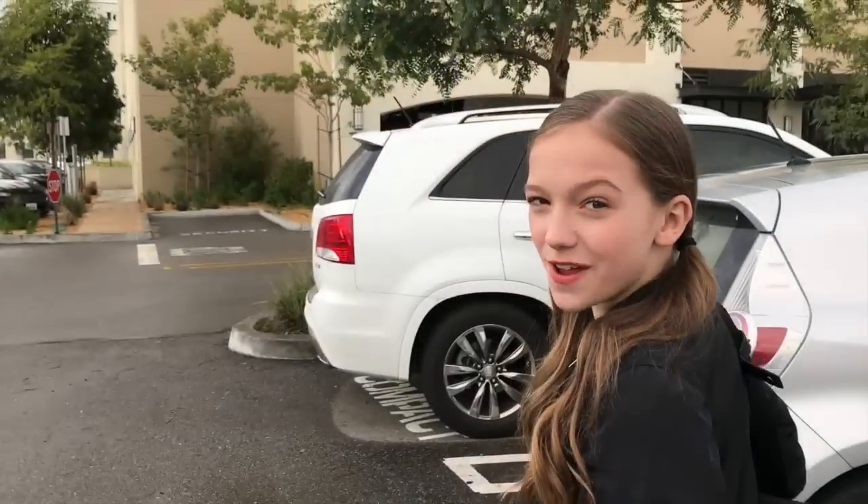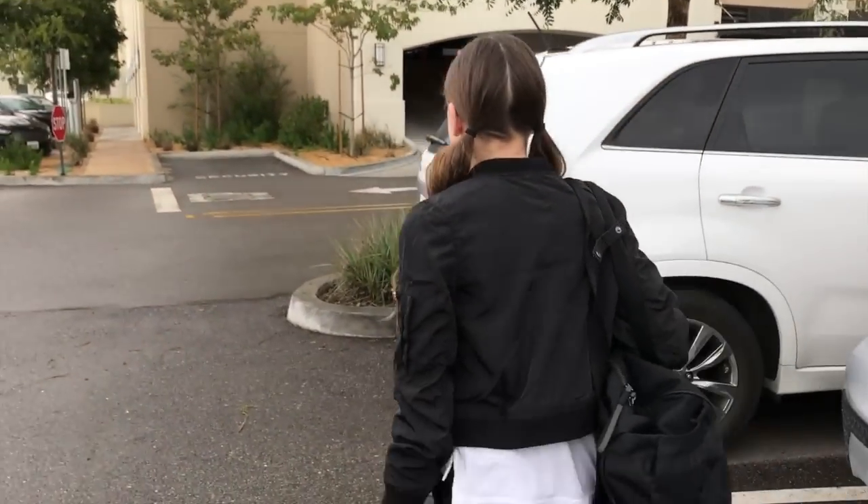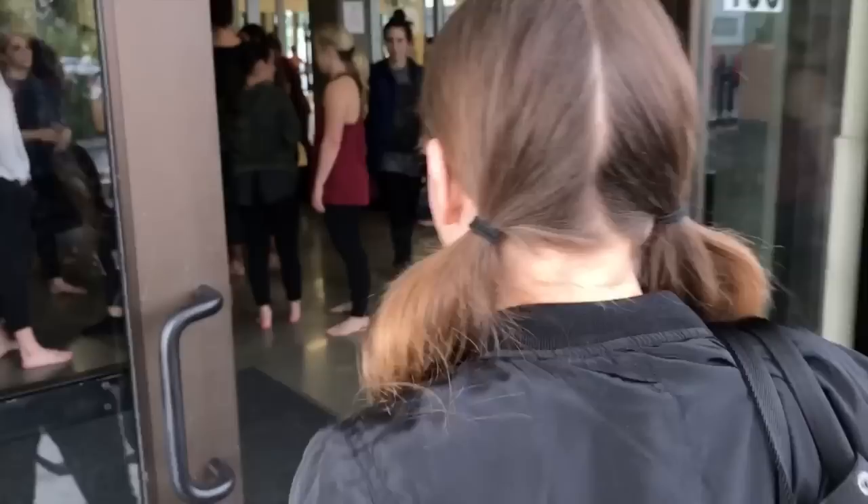Hey guys, we're here at Ed's Pack to take Rumer Noelle's class. Come on in.